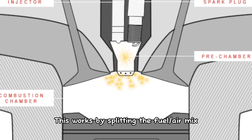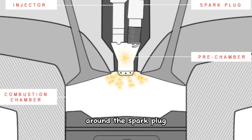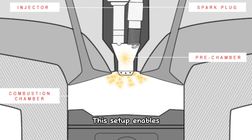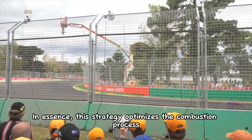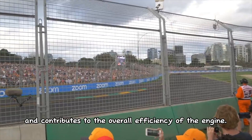Pre-chamber ignition works by splitting the fuel-air mix into two places. A richer mixture is confined to a small chamber around the spark plug, while the primary combustion chamber contains a leaner mixture. This setup enables the rich mixture to flow through narrow openings, leading to enhanced performance. In essence, this strategy optimizes the combustion process and contributes to the overall efficiency of the engine.